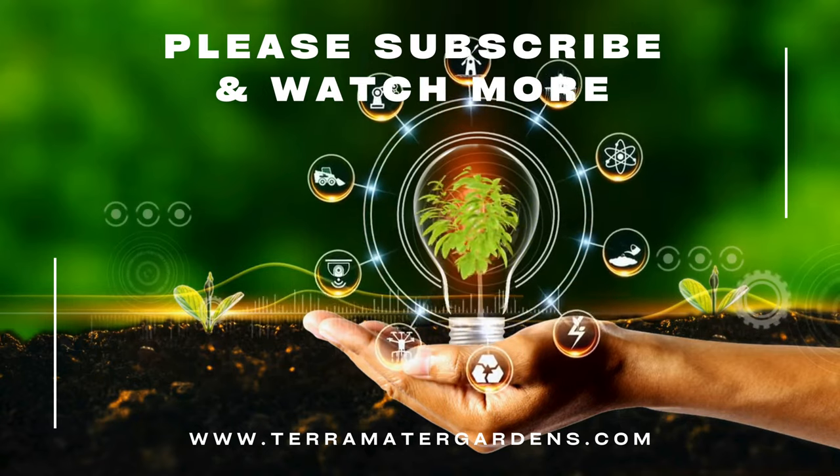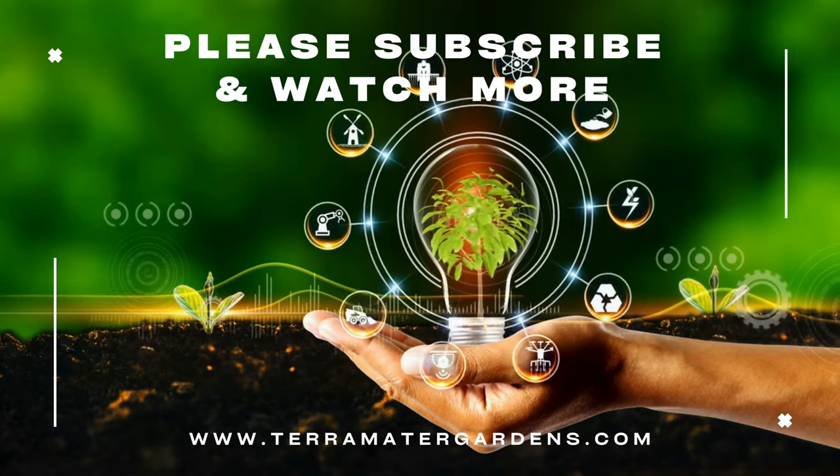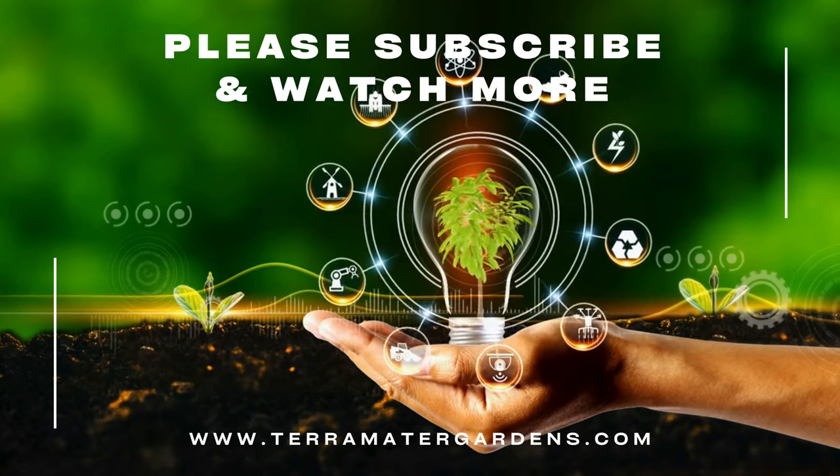Thanks for joining us today. Please don't forget to like, comment, or subscribe for more content just like this. Farewell and happy gardening!